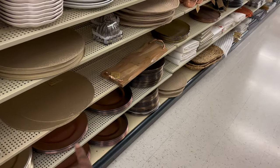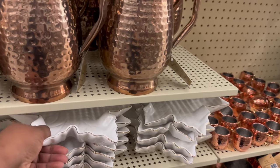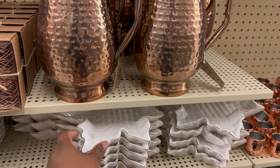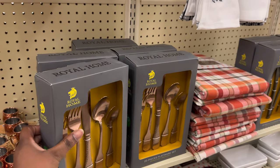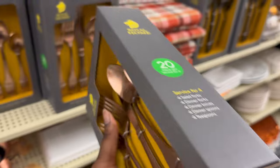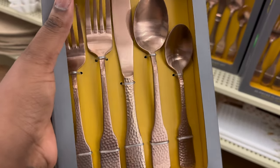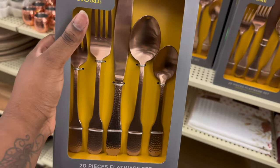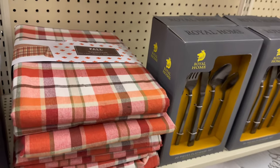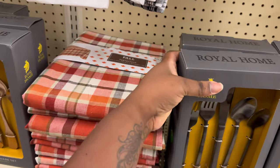Of course they've got plates in gold, rose gold, and different styles — these are $12.99. They've also got a 20-piece flatware set up here — that's cute! How much is it? $74.99. Is that 40% off? I don't know — 40% off of $74.99 might be worth it. I really want it in gold. It's the Royal Home brand — really nice set!